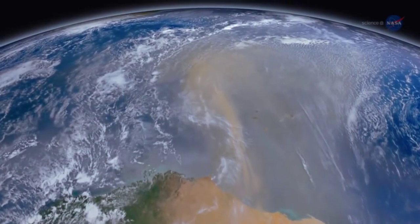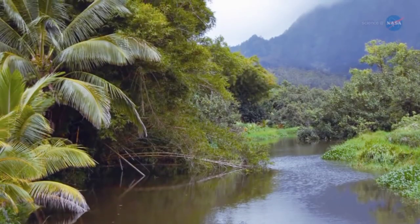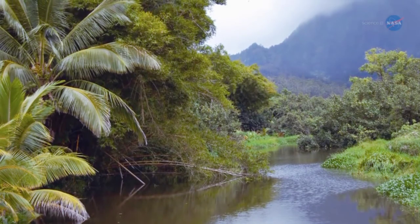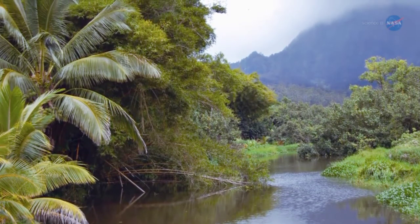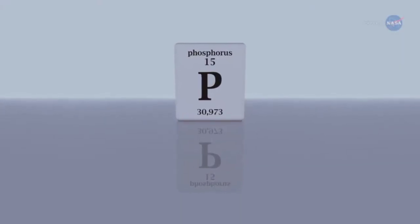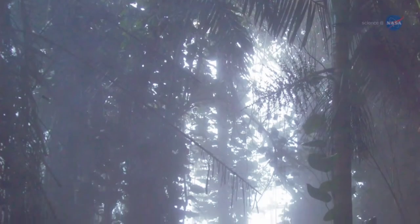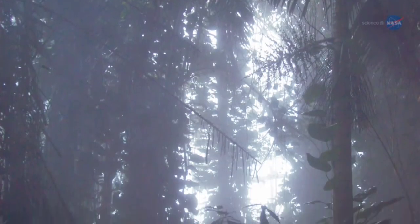This dust, much of it originating in an ancient lakebed in Chad, is rich in phosphorus. When it reaches the rainforest, the remains of long-dead organisms of the Sahara provide crucial nutrients to the rainforest's living flora. Phosphorus, which is essential to plant growth, is in short supply in the Amazon. Desert dust dumped into the forest every year helps to diminish this deficit.